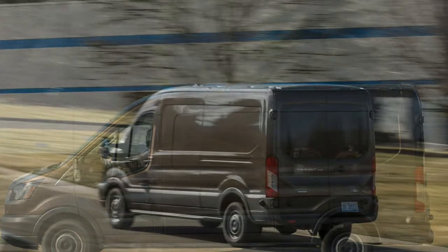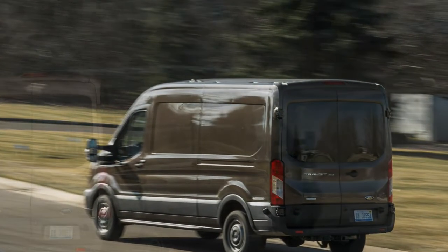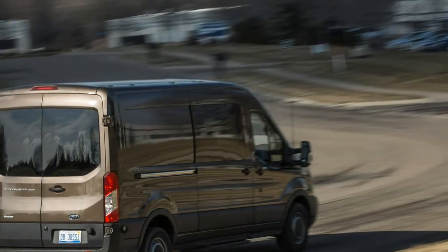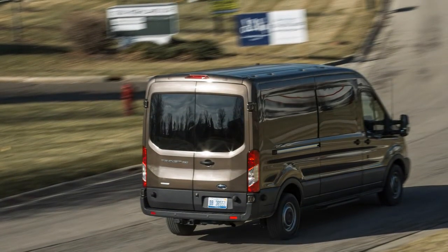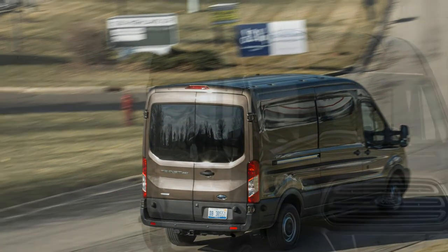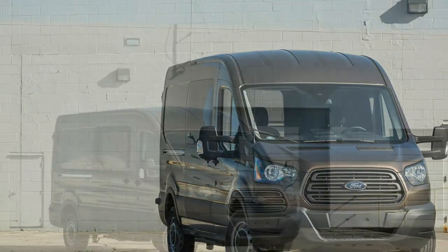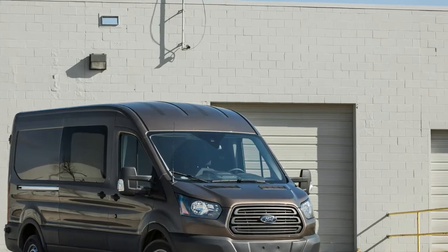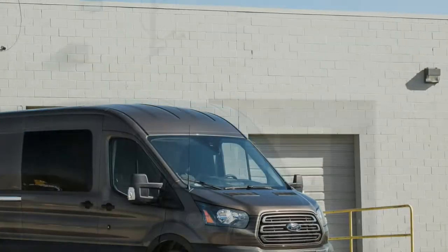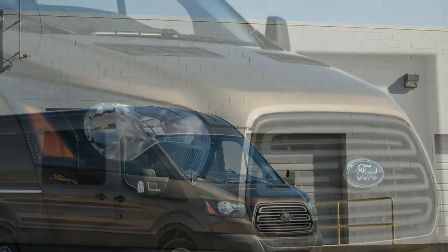Despite more than half a century of sales in Europe, the full-size Transit remains a relative newcomer to the U.S. market, having been formally introduced for the 2015 model year as a replacement for the long-in-the-tooth body-on-frame Ford E-Series van. Compared to its self-handling predecessor, the surprisingly docile Transit is a revelation. Its massive windshield, strut front suspension, and well-tuned rack-and-pinion steering provide the big van with a wave of civility no E-Series could claim.